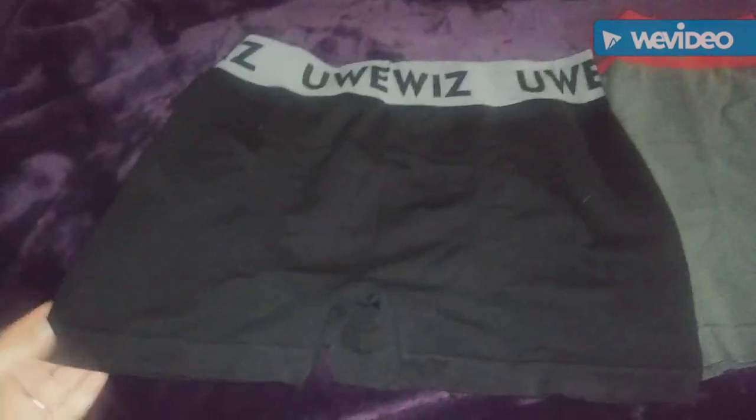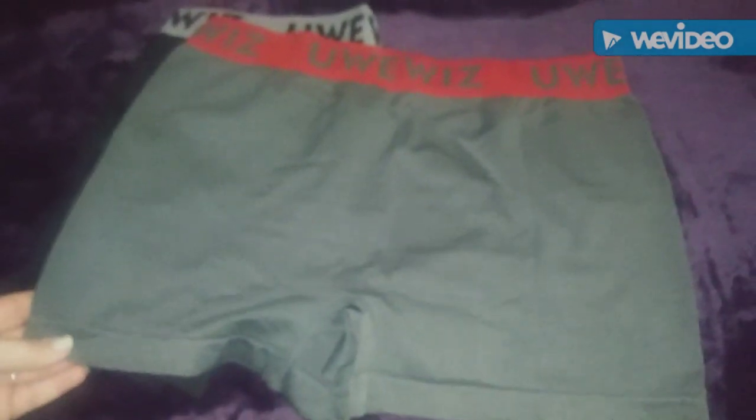This is what it looks like, and here's the gray one. And here is the front of it.